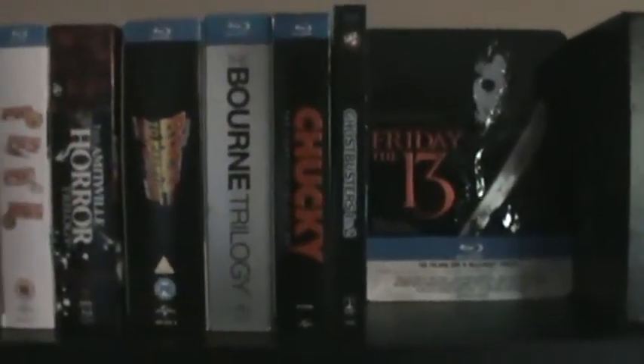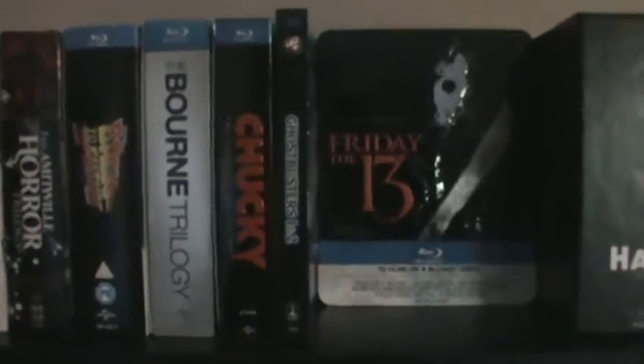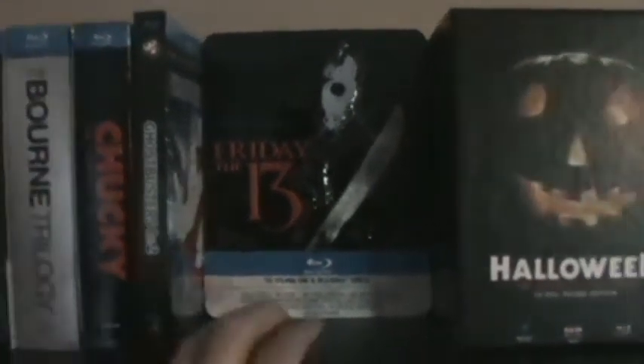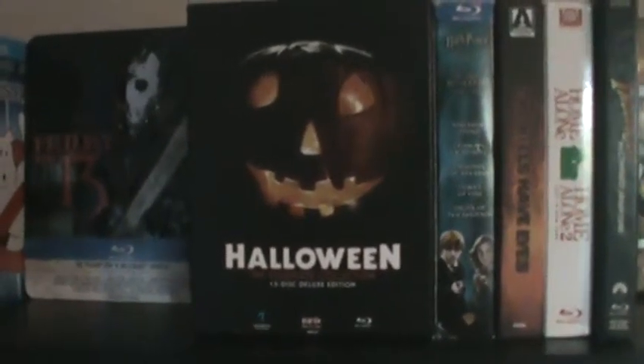Next is my Animeville Horror Trilogy box set from Scream Factory — it has the first three movies. Then the UK Blu-ray set of the Back to the Future films, which I personally enjoy a lot better because they come in their own cases with their own artwork. Then we got the first three Jason Bourne movies — not really a trilogy now but it's the first three in a box set and I think I got it for like $16, so can't beat that. Then the complete Chucky box set with all six movies. Love that set.